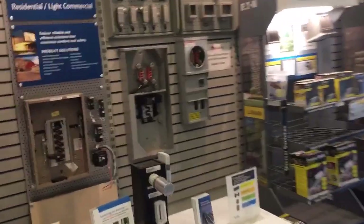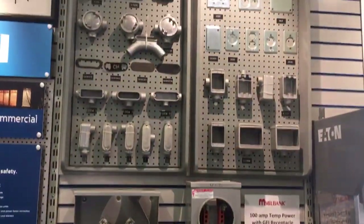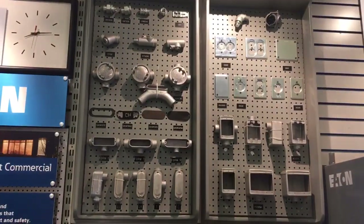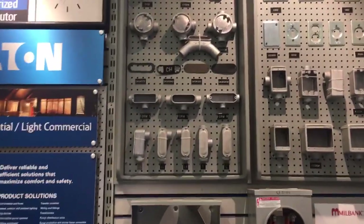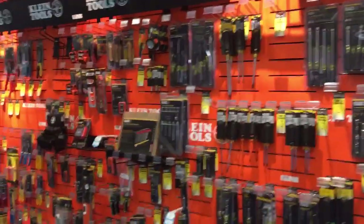Our journey for supplies has taken us to a supply house. We've left Home Depot, and this is a good one. We've got all the different boxes — look at that, that's a cool one. Cool stuff. We've got discos, all the climb stuff.